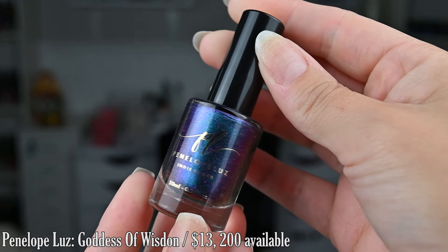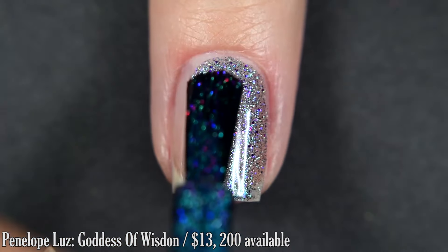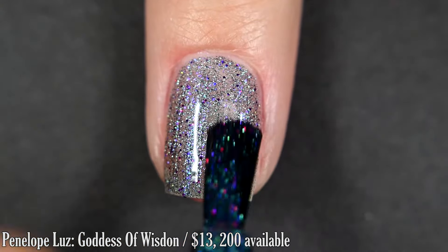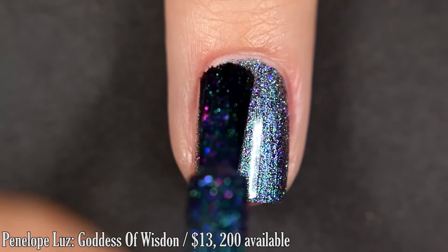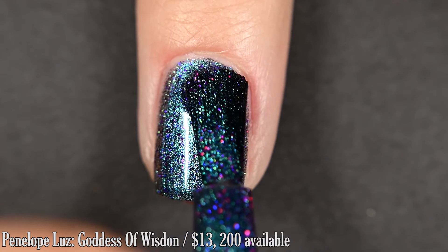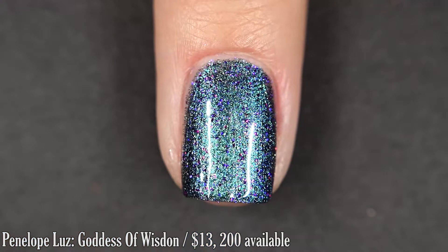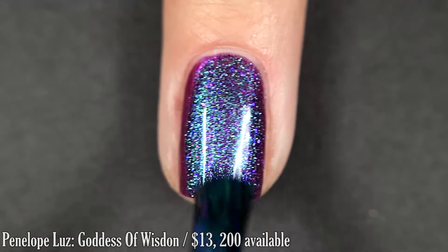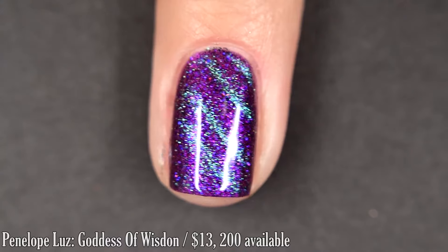Penelope Luce has a second contribution this month — Goddess of Wisdom. This is also inspired by the Goddesses of Mythology and it's described as a green to blue magnetic with a purple micro flake and purple hollow glitters. This one is intended to go with the previous polish — you can purchase them individually or as a set for $25. I'm going to show you what this looks like on its own, and then I'm going to layer it over Nana just so you can see what the two would look like together. I'm doing three coats since magnetics tend to pull pigment and I wanted to make sure I didn't have any bald spots. This does dry on the dull side so you'll want a top coat, but nothing dried overly textured and nothing was overly difficult to remove, even though there are glitters in here.